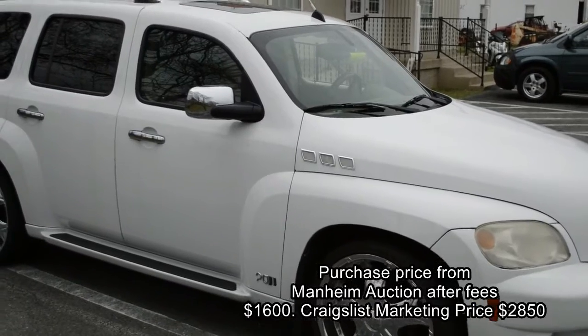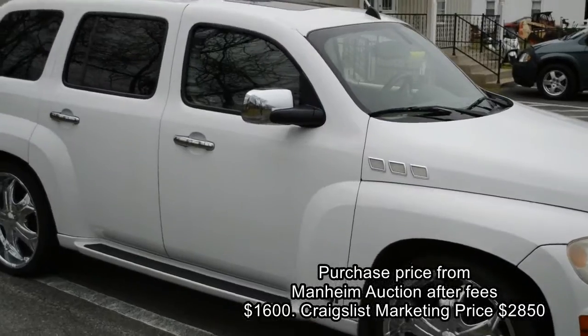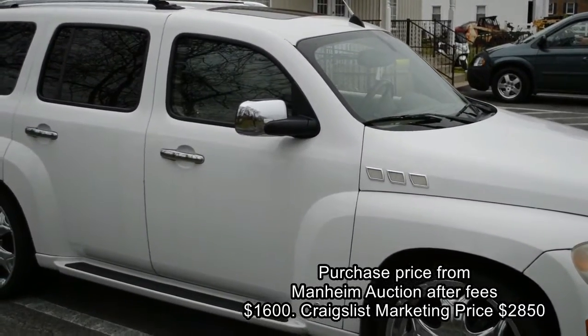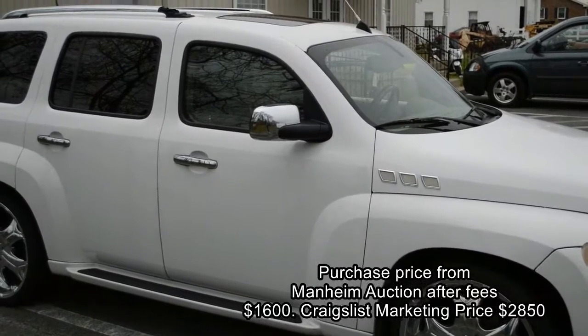This car was just traded in and the dealer sent it immediately to the auction. I kind of like to pick some of those up occasionally. I'd rather have one that's detailed out, but this was one I just decided I'd buy and do a little detailing on myself.